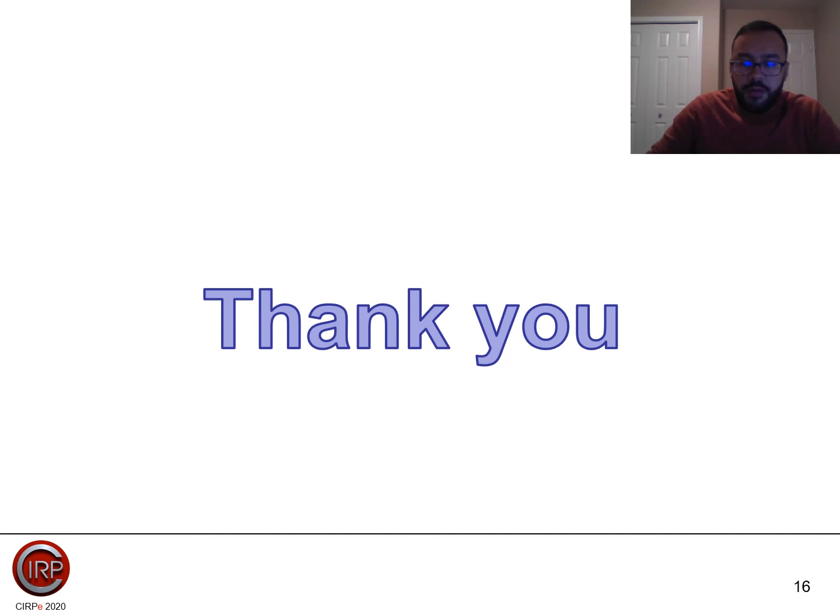Thank you for listening. We are open for any questions through our contact information uploaded to the website. Have a good day.